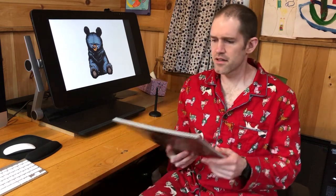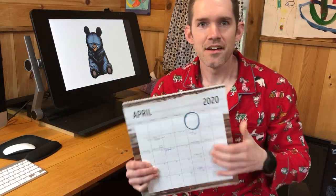I also have a pet tortoise, but she's still hibernating for the winter. I only wake her up on April 2nd every year. What's the day anyways? Oh, it's April 2nd! Would you like to wake up my tortoise with me? All right, come on. Let's go.